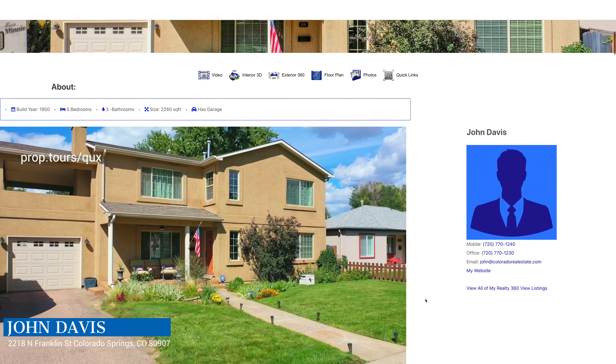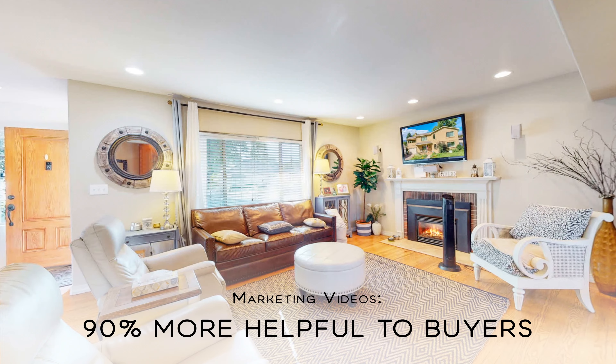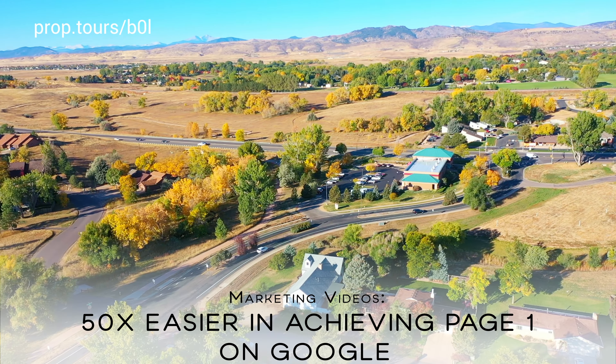On that website we're going to have a 90-second drone video that also features the inside of that property. It's optimized to 90 seconds for the attention span of most viewers.